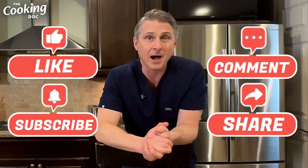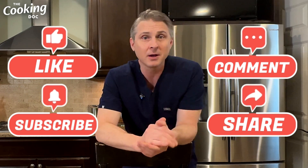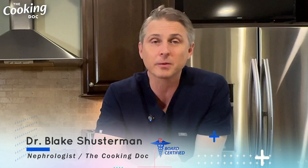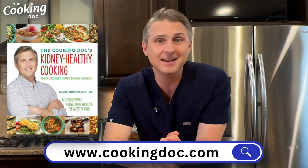If you like this video and want me to do more videos on interpreting common labs, give it a thumbs up, leave a comment, like, subscribe, and share. Thanks so much for watching today. I'm Dr. Blake Schusterman, a board-certified kidney doctor and the cooking doc. Make sure you check out my website cookingdoc.com and my book, The Cooking Doc's Kidney Healthy Cooking: A Modern 10-Step Guide to Preventing and Managing Kidney Disease. I'll see you next time.